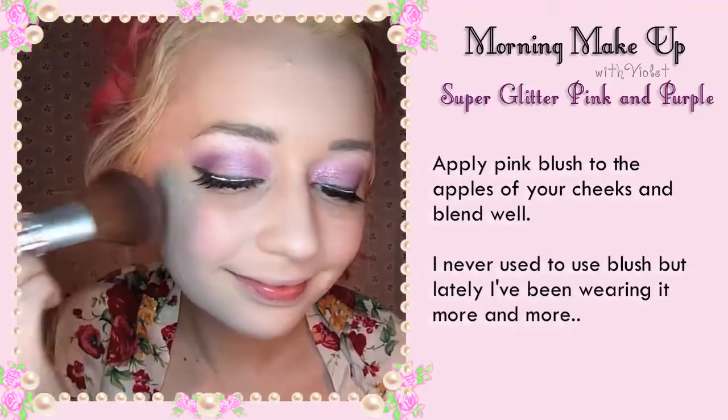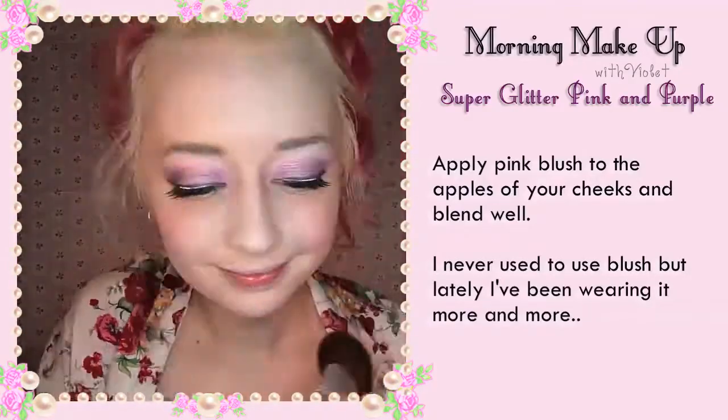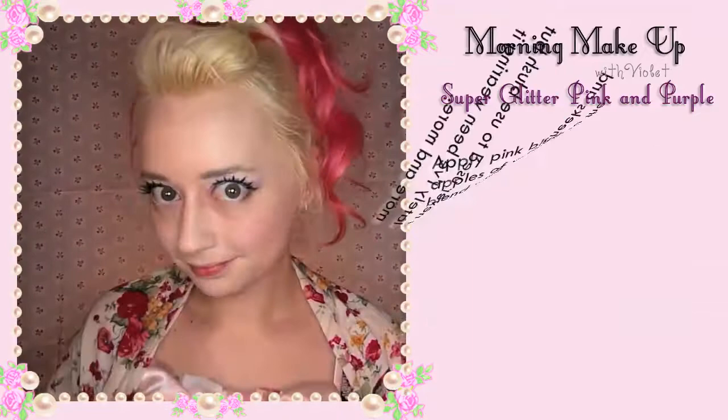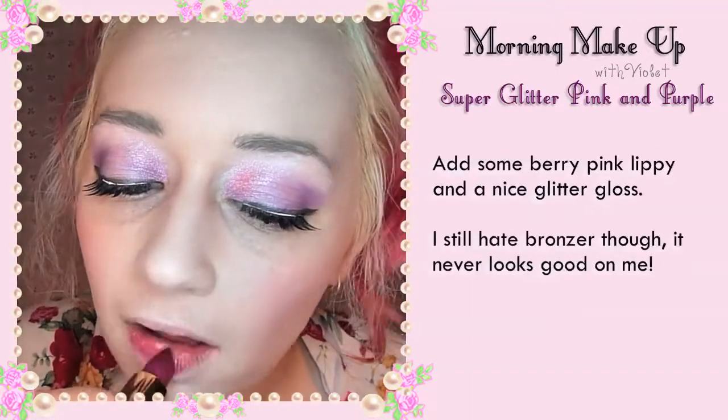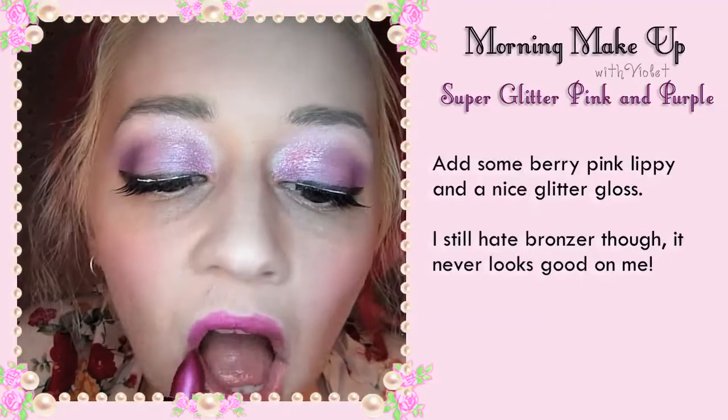Apply pink blush to the apples of your cheeks and blend it well. I never used to use blush but lately I've been wearing it more and more. Add some pink berry lippy and a nice glitter gloss. I still hate bronzer though — it never looks good on me.